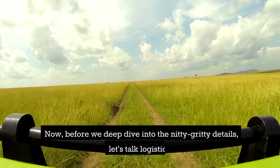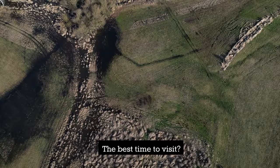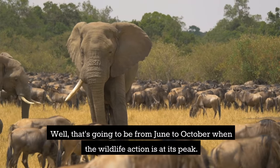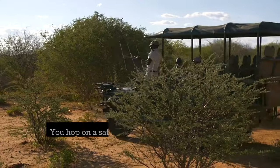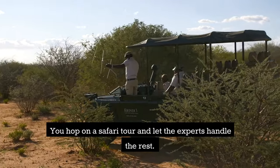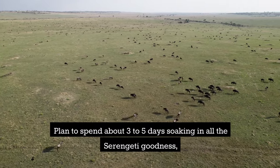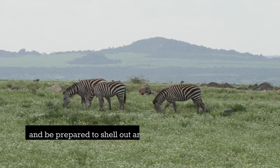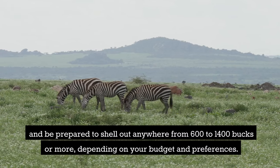Before we deep dive into the details, let's talk logistics. The best time to visit is from June to October, when the wildlife action is at its peak. You hop on a safari tour and let the experts handle the rest. Plan to spend about three to five days soaking in all the Serengeti goodness, and be prepared to spend anywhere from $600 to $1,400 or more, depending on your budget and preferences.